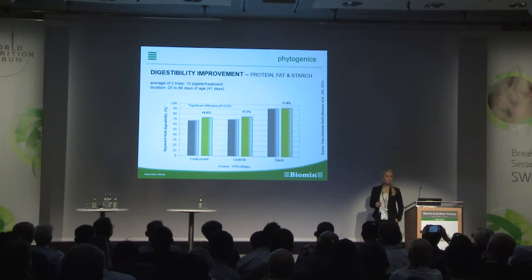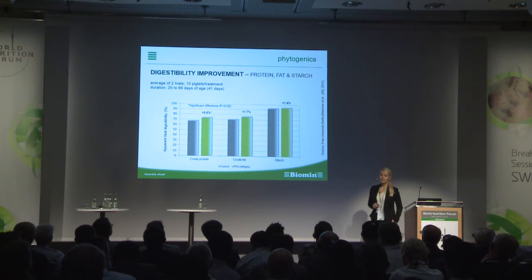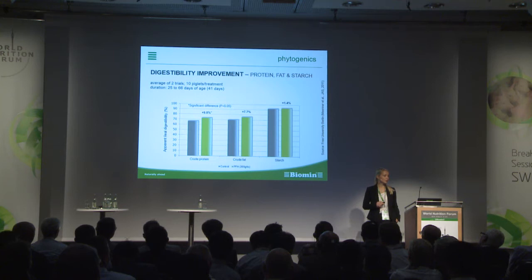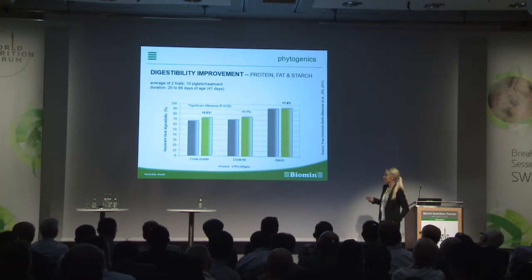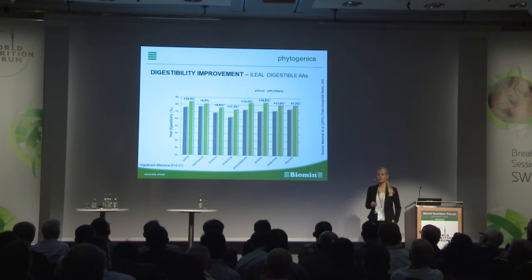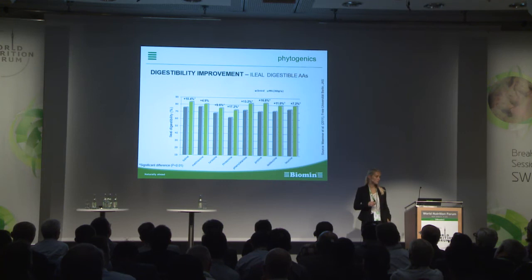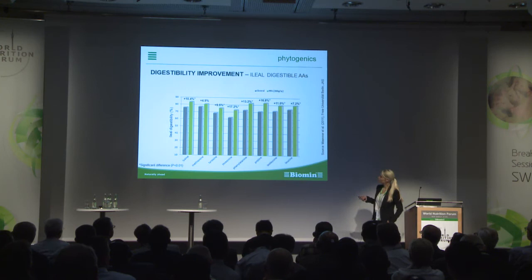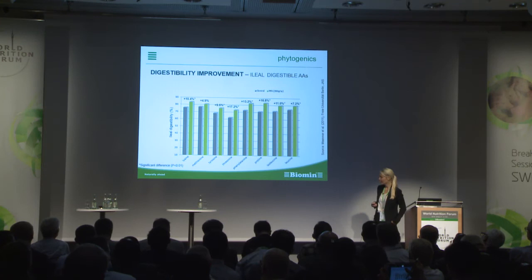Here is a trial showing the effect on digestibility improvement on protein, fat, and starch. This trial was done in piglets in the growing phase, with a duration of 41 days. There is a significant improvement of protein digestibility — by 9.8%. Crude fat digestibility and starch digestibility were also improved. Going deeper into the ileal digestibility of amino acids, throughout all single amino acids there is a better digestibility in the group with the phytogenic feed additive compared to the control group.